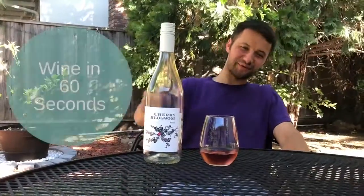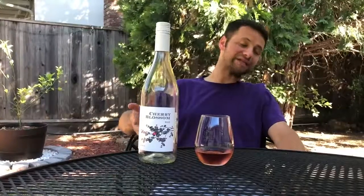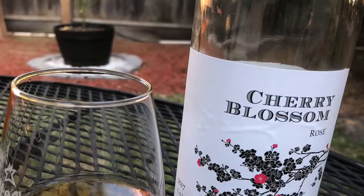Hey guys, Drunken Psalm here. This is 1 in 60 seconds. Nice warm weather calls for a rosé. This is the Cherry Blossom. It's from Trader Joe's, only four dollars.